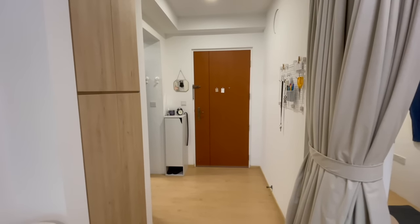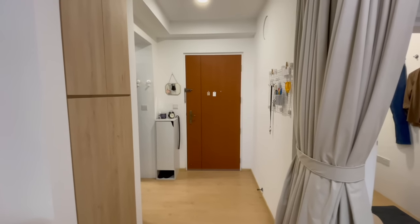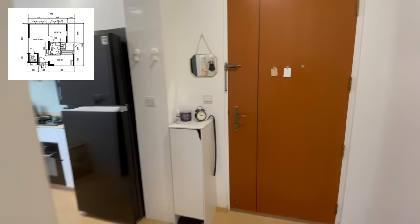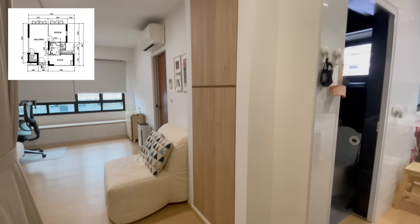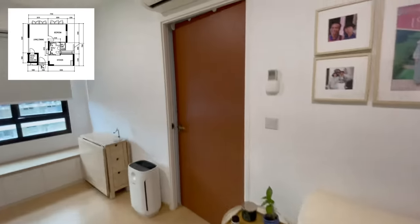Alright, without further ado, welcome to my home. I'll give you a quick overview of the entire space and layout of the flat. It's quite a squarish layout, and I'll have the floor plan up on screen for you to see. When you enter through the door, there is this small foyer area where I've got my shoe cabinet and this utility cabinet that is built in with most new HDBs. Then it immediately opens into the living room.